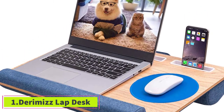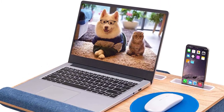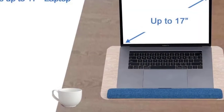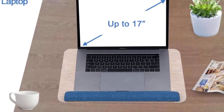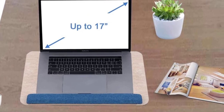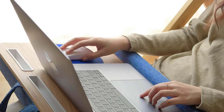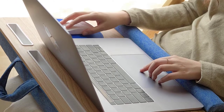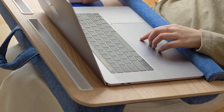Starting at number one: the Dermis Lap Desk. The Dermis Lap Desk is flexible enough to meet most needs. While it's designed to fit larger devices up to 17 inches, there's still enough space to use a mouse if you have a smaller-sized laptop. The built-in flat surface for the mouse allows it to glide smoothly. Additionally, this lap desk has large and small slots for holding a smartphone, tablet, or even a pen.